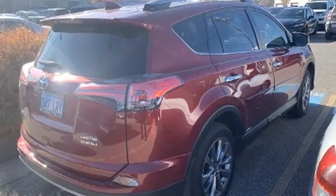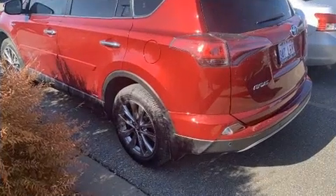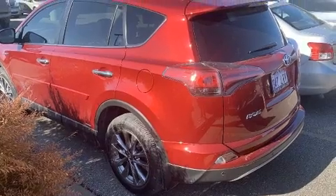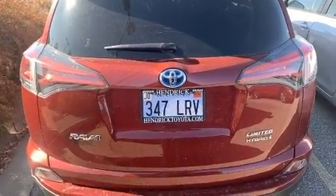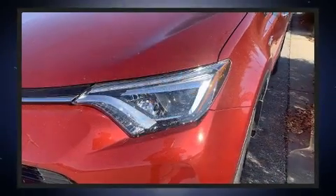Toyota also prioritized safety and security by including dual front impact airbags with occupant sensing airbag, front side impact airbags, ignition disabling, and four-wheel disc brakes with ABS.